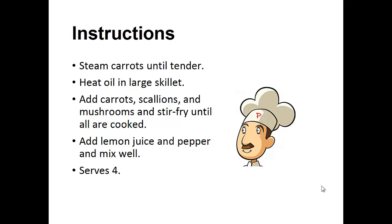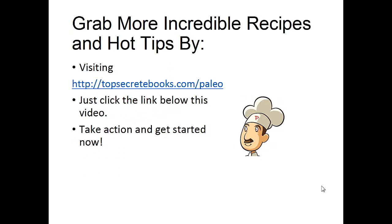Now you want to steam the carrots until they're tender. The next thing you want to do is heat the oil in a large skillet. Add the carrots, scallions, and mushrooms, and stir fry until they're all cooked. Add lemon juice and pepper and mix well. That's the recipe of the day.